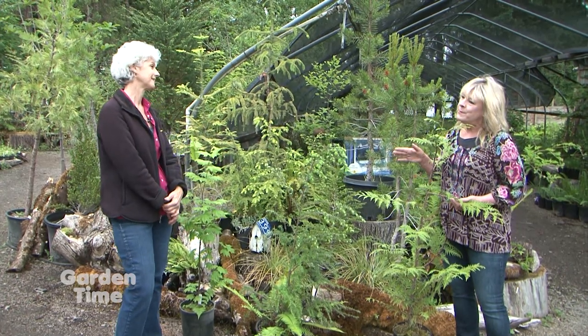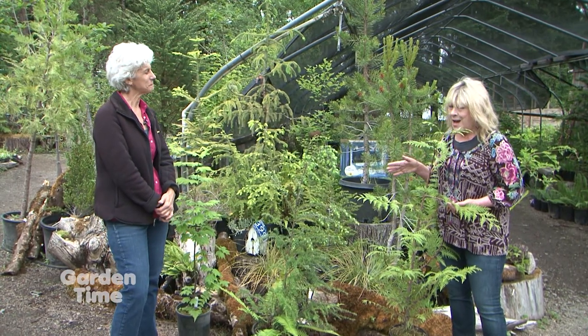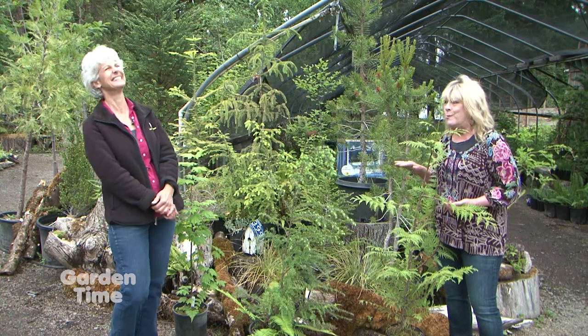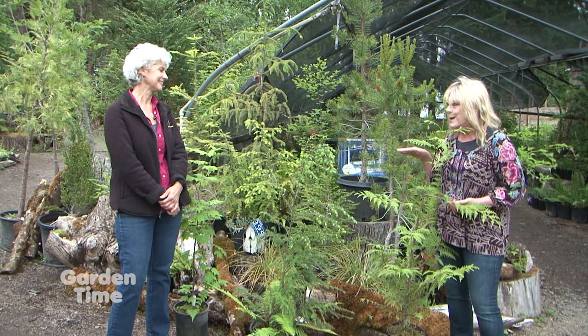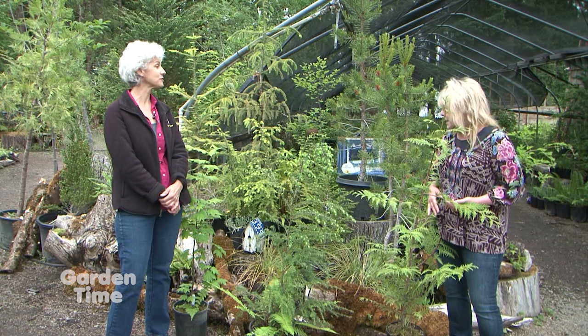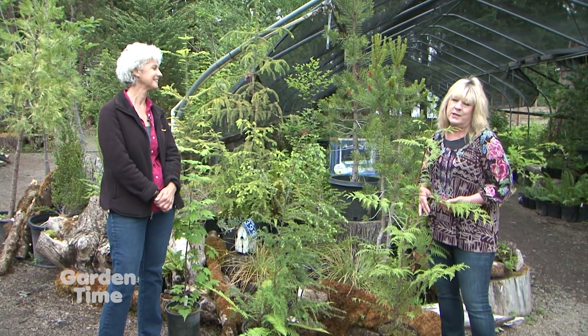One person may look at a Mountain Hemlock and say, 'That is magnificent,' while another might say, 'That's a Charlie Brown tree.' The beauty is truly in the eye of the beholder. I like the ones that are gnarly and look like they have a story to tell. But they really are beautiful trees.